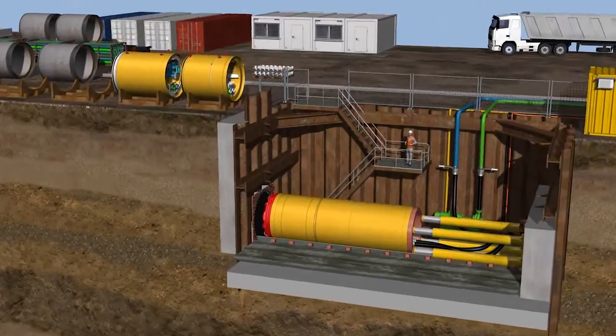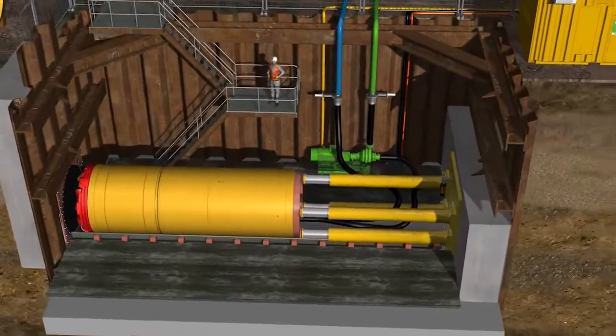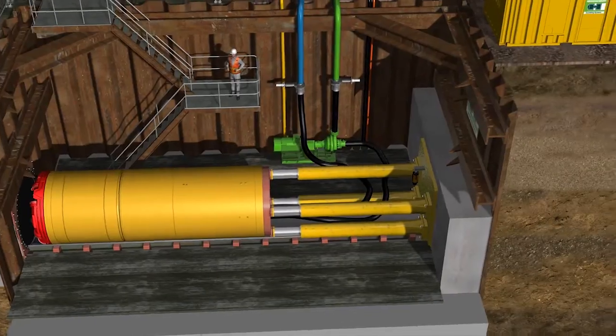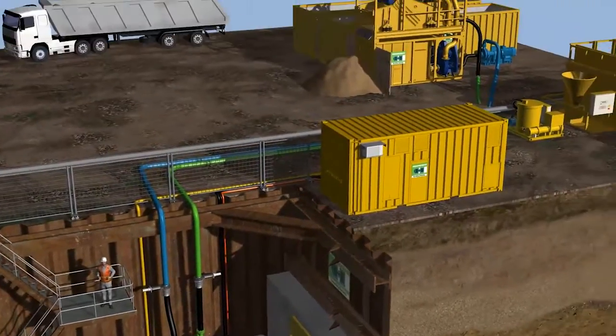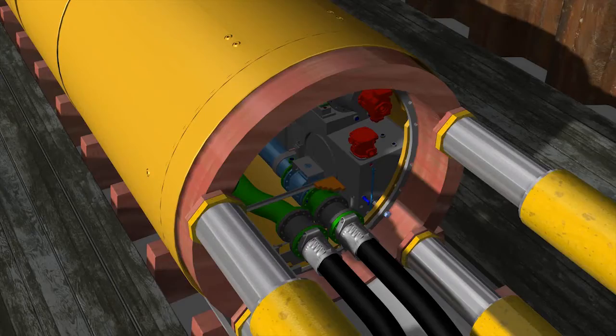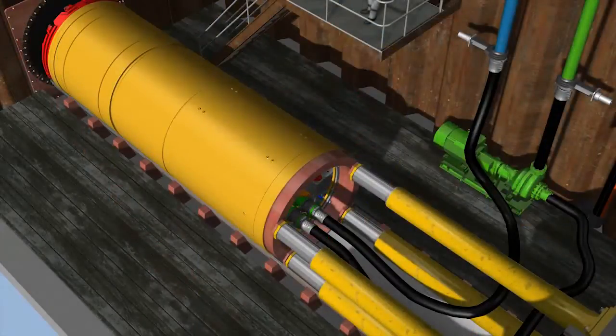To operate the AVN, a closed slurry circuit is necessary. A slurry pump is installed in the launch shaft and the feed pump is installed at the separation plant. The system is connected to the tunnel boring machine with slurry lines and hoses. The system is filled with water or bentonite, a mixture of water and clay powder.